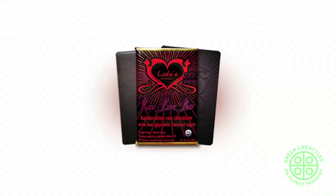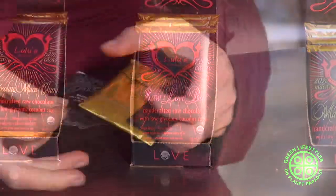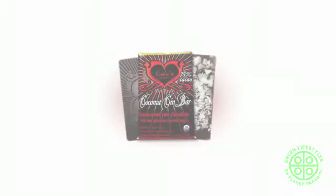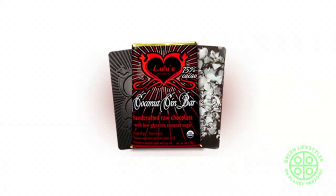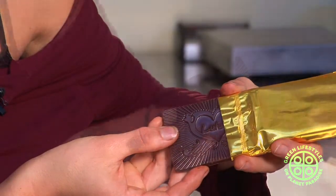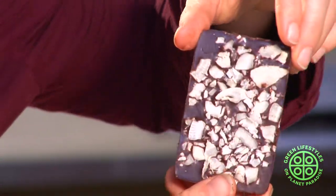If you're looking for your basic, just super dark, deep, melts-in-your-mouth euphoric pure chocolate bar, that would be our Raw Love Bar. It's just cacao, a little bit of vanilla, a tiny pinch of sea salt — it just melts on the tongue in the perfect way. On the more exotic side of the palette, we have the Coconut Sin Bar, which infuses cinnamon and mesquite into 75% cacao and layers ribbons of coconut along the back side.